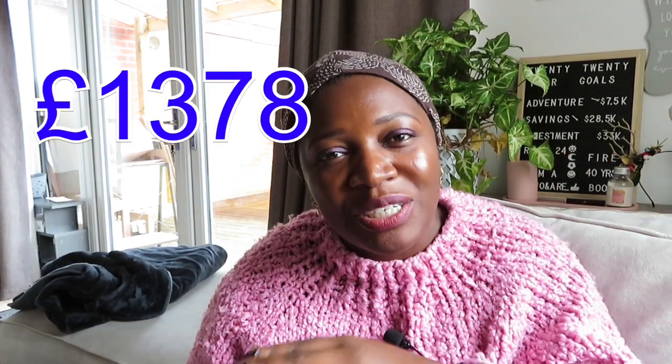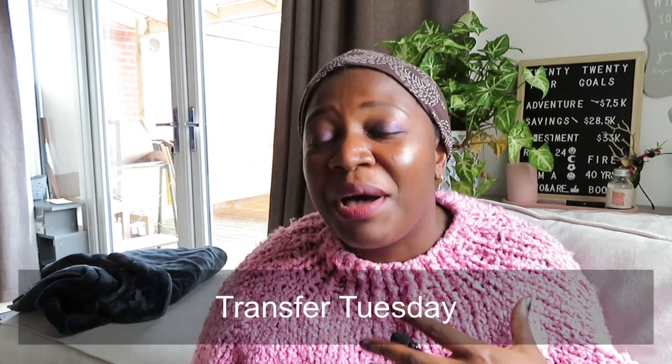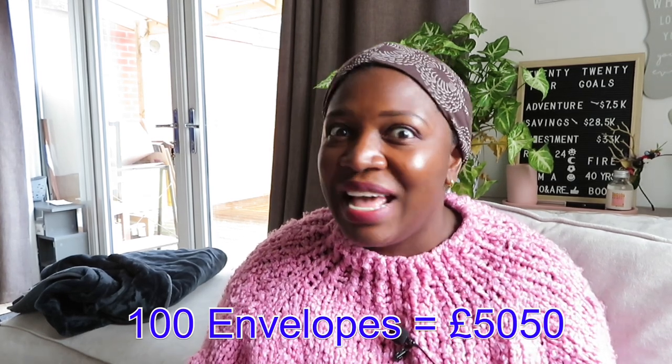Hey guys! I completed the 52 envelope savings challenge, which means I have officially saved £1,378. I have been doing this challenge since the end of August 2023, and this is the third Transfer Tuesday for the month of March 2024. I can't tell you how happy I am that I'm finally done, and I can move on to the bigger challenge — the 100 envelope savings challenge — which will help me save £5,050.